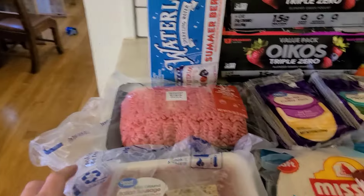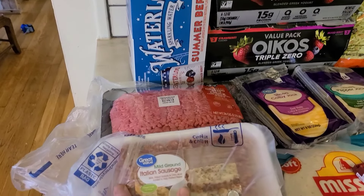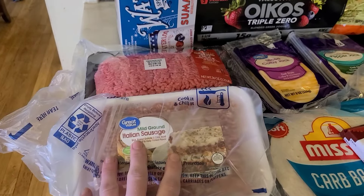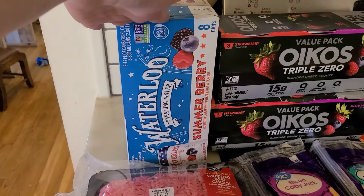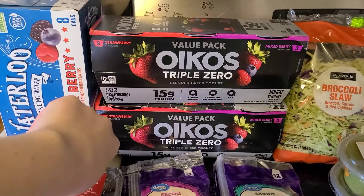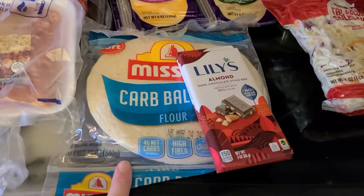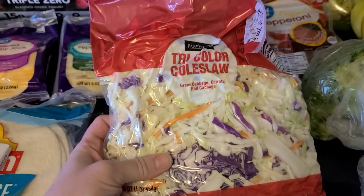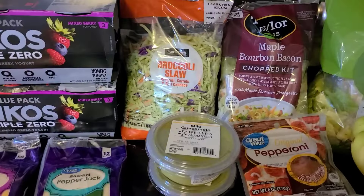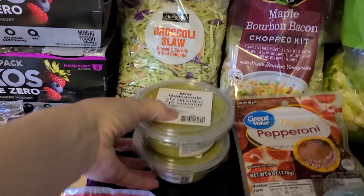This is part of my weekly grocery haul from Walmart. I grabbed some Italian sausage, some ground beef, and some summer berry sparkling water. Two things of this Triple Zero yogurt — my kids like this. Grabbed some sliced cheese, pepper jack and Colby. Also grabbed some low-carb tortillas, then two of these Lily chocolates — one for me and one for my mom — and some tricolor coleslaw and broccoli slaw. I felt like making some coleslaw this week.